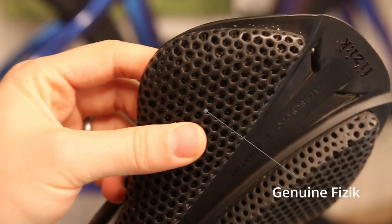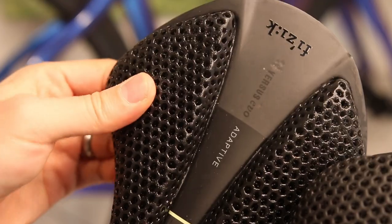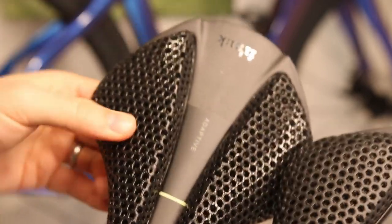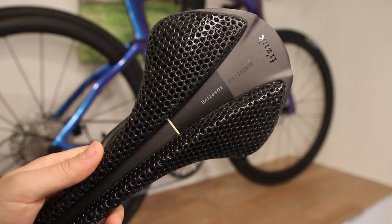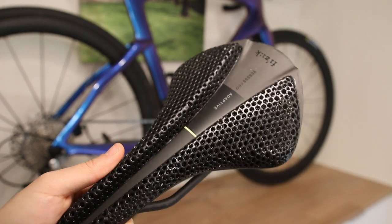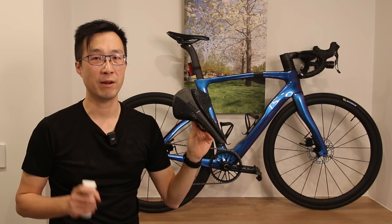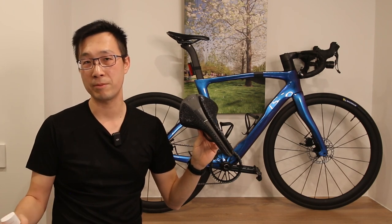Moving on to the 3D printed padding — it does have a similar structure to the genuine 3C saddle. The inner support structure appears to be nearly identical, with the back of the saddle being softer and the sit bone area much firmer to support the rider's weight. It provides a similar transition throughout the saddle, and it is a very close copy from the genuine 3C design. I think it might be using the same mold to create the padding. However, there is one noticeable difference: the glossy coating on the AliExpress version. It might not be easy to spot through the camera, but as soon as I opened the package I could tell the difference. The glossy coating creates a much higher friction surface, making for an uncomfortable experience when sitting on it for an extended period of time.